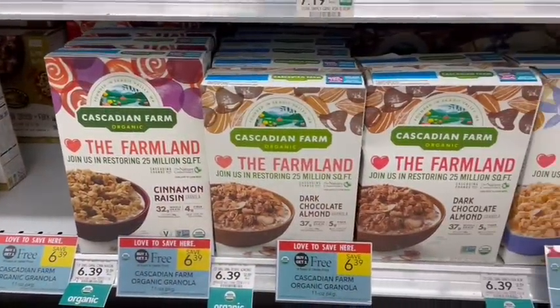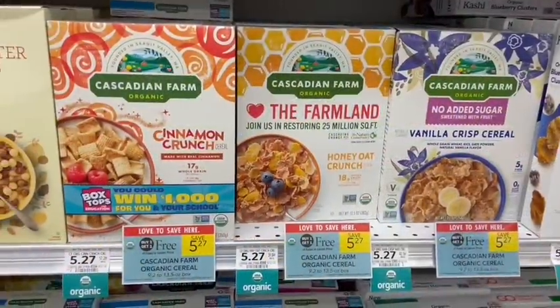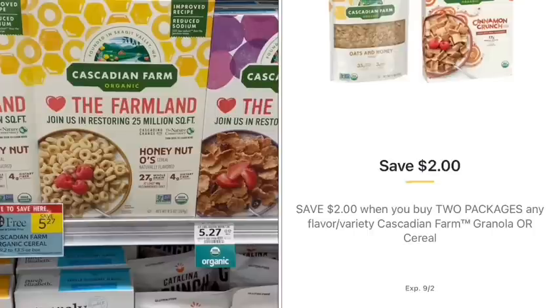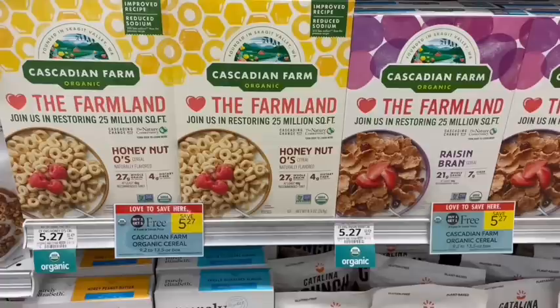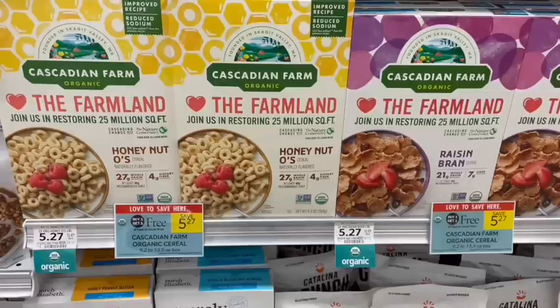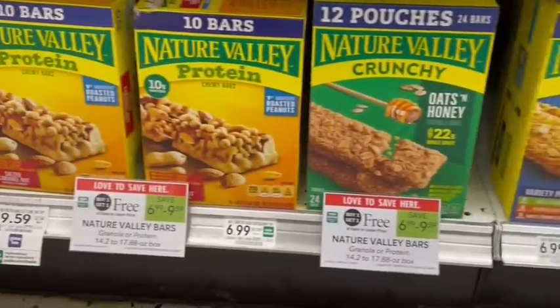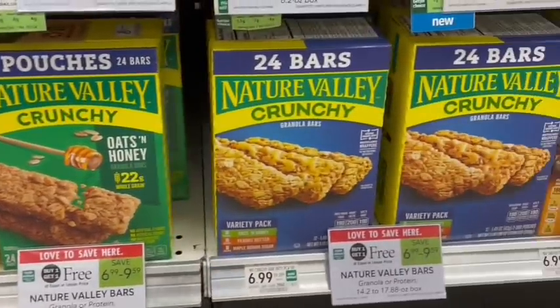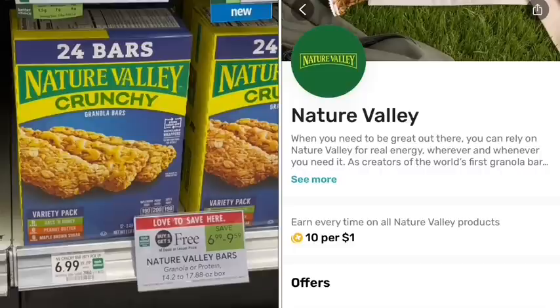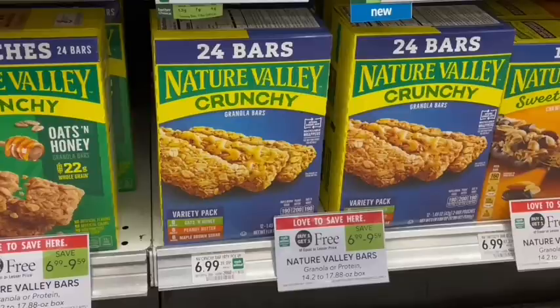We have the Cascadian Farm Cereal buy one, get one free. The granola is $6.39, but we have the regular cereal at $5.27. There is a $2 off of two digital coupon that we can stack, and we can submit this to our Fetch app where we'll get $1 back if we buy three participating breakfast products, plus the standard 1% points back. We also have family-sized Nature Valley Granola Bars on sale again buy one, get one free this week. There is a $1 off of two digital coupon, and we can submit to Fetch for extra points back for buying this brand. Also check if you have any General Mills bonuses in your account.